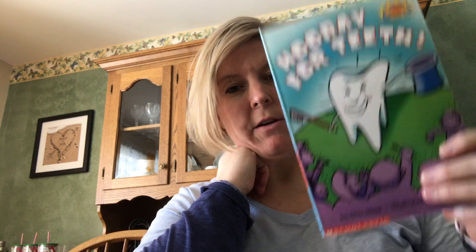Hi guys, I just want to take some time. I'm going to record a couple of books that I would have read aloud to you if we were in the classroom, but because we made a quick switch to do some at-home school this week, I want to read some books to you while we're at home.